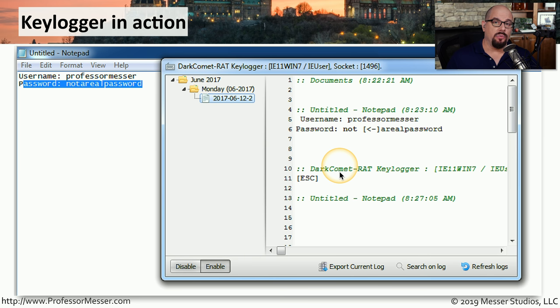Here's what's gathered with a key logger. I have Notepad running in the background and I've typed in username and password information in the Notepad application. In this Dark Comet key logger, you can see the logs of what was typed into my keyboard. It documented that in an untitled Notepad document at a particular time, I typed in username 'Professor Messer' and a password. It even recognized when I put a space and then a backspace and finished the password. This log file would then be automatically sent to a third party, and they'd be able to see everything you typed while that key logger was running.